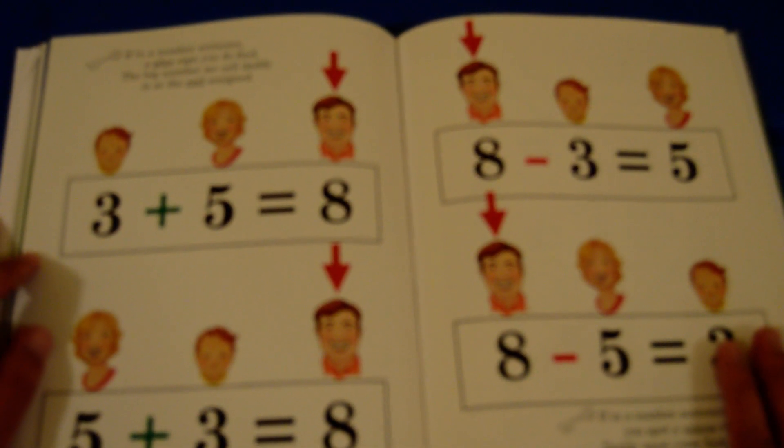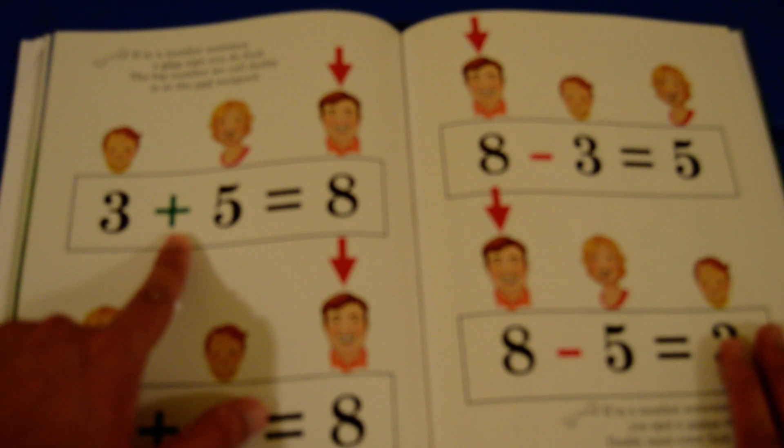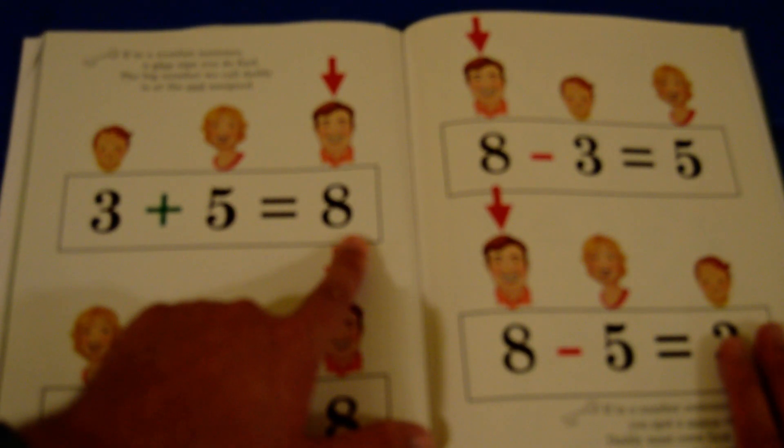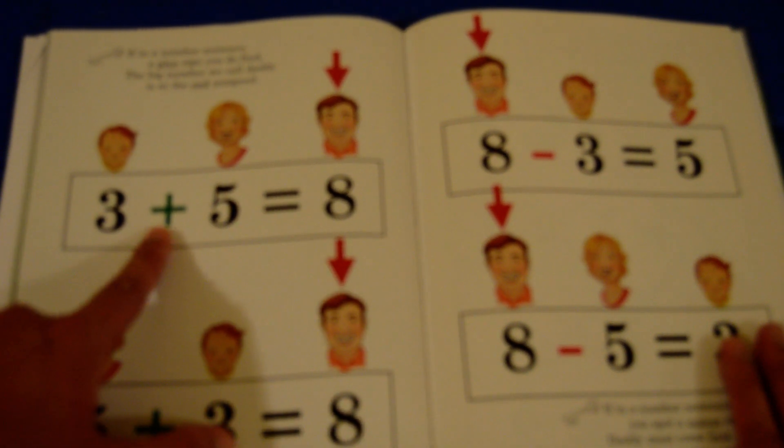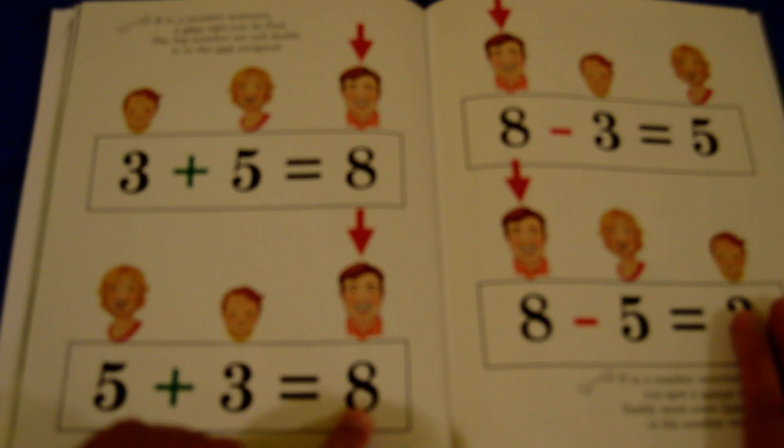If in a number sentence a plus sign you do find, the big number we call daddy is at the end assigned. See here — there's a plus sign in this one, so the largest number, the daddy number, is at the end. Down here as well, we have five plus three, so the big number, eight, goes at the end.